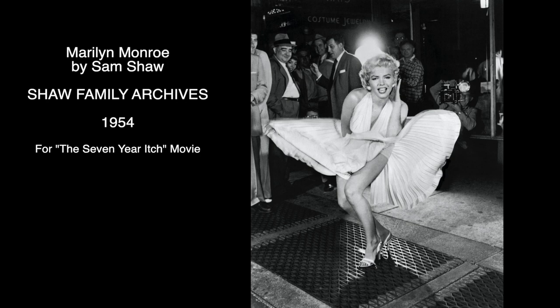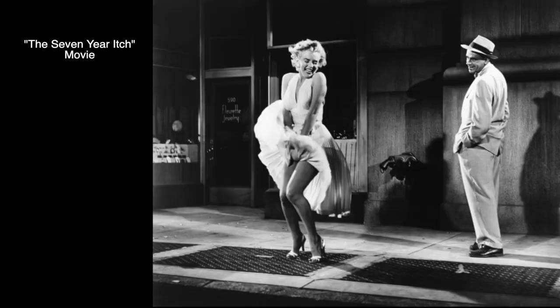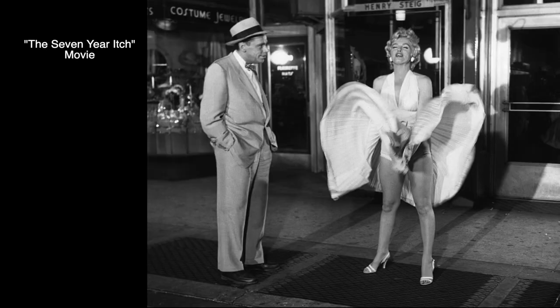I am sure that most of you recognize this photograph and her famous white dress. It was taken in 1954 by Monroe's photographer and friend Sam Shaw, who was hired to shoot a poster for Billy Wilder's movie Seven Year Itch in New York. He staged the scene by putting Marilyn over the subway grate so the warp of air was blowing her dress up.